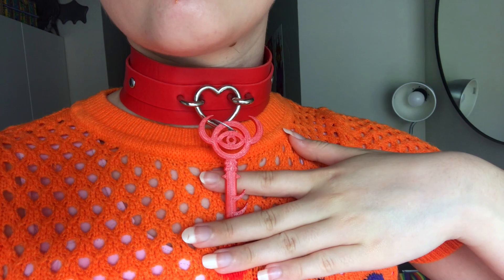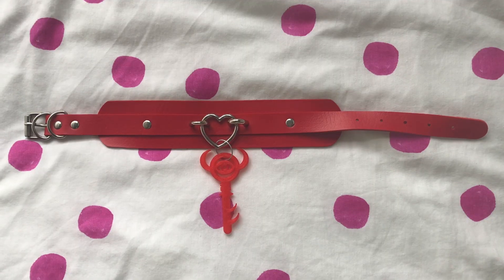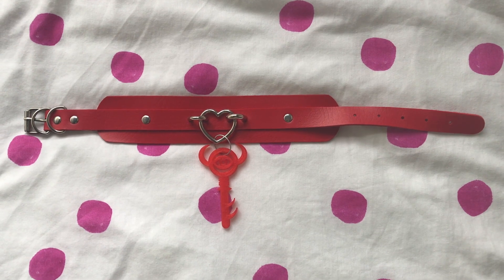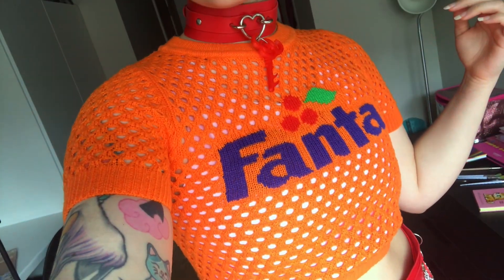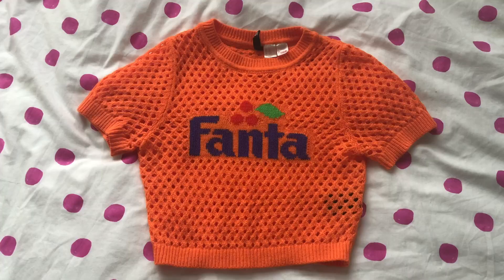This first outfit is my favourite one that I wear currently because it is bright orange and my favourite colour is orange. It's made up of a choker from Cyberdog with a 3D printed key from Legend of Zelda that my sister gave to me, and this really cool Fanta shirt that I got recently. It's from the H&M Divided sub-brand, which you'll see a lot of in my wardrobe because they make a lot of clothing that really speaks to me.